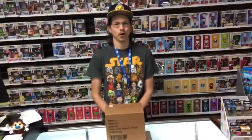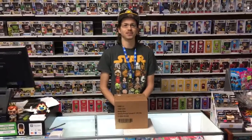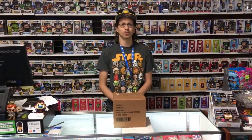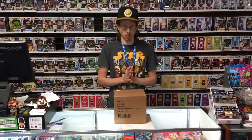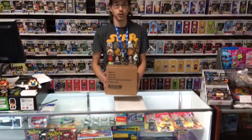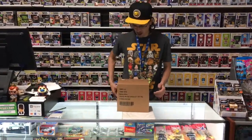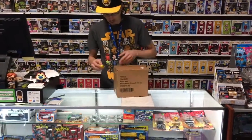Hello everyone, Marco Polo checking in from Brad's Toys and Collectibles in Henderson, Nevada, just moments from the Las Vegas Boulevard. We are here today to do a special unboxing of the Funko Saturday Morning Cartoons Mystery Minis. I have a sealed case here, so let us begin.